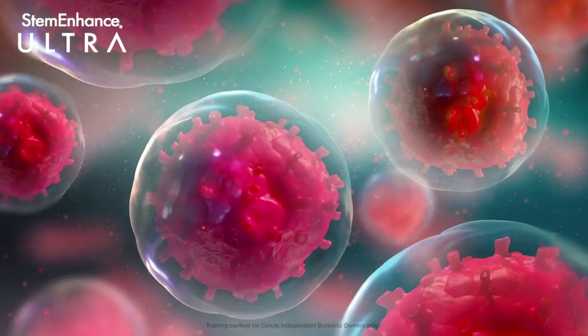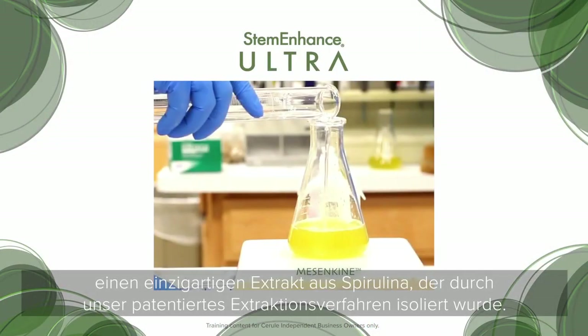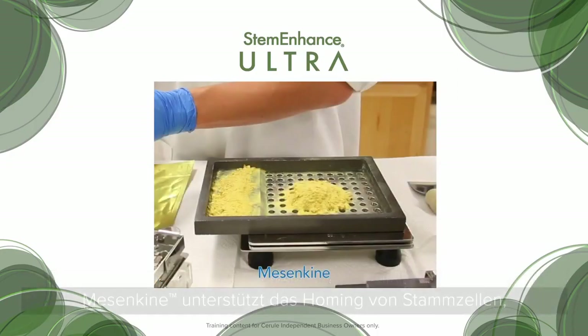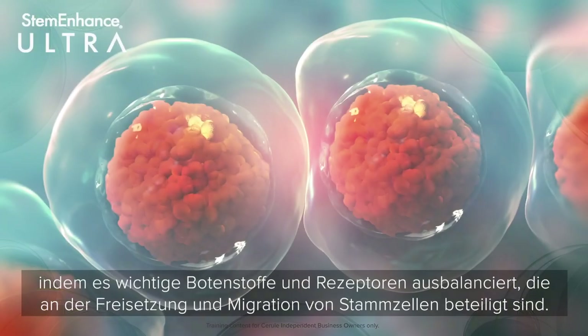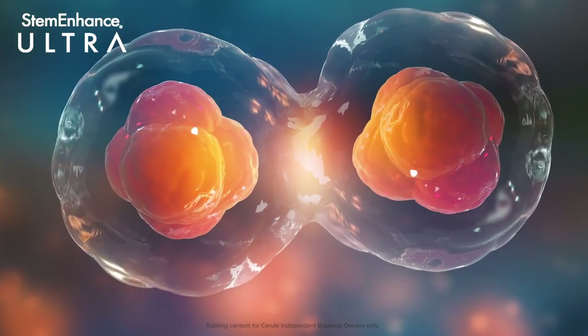Stem Enhance Ultra is further enhanced by Mesenkyine, a unique extract from spirulina isolated through our patented extraction process. Mesenkyine supports the homing of stem cells by balancing key messengers and receptors involved in stem cell release and migration.